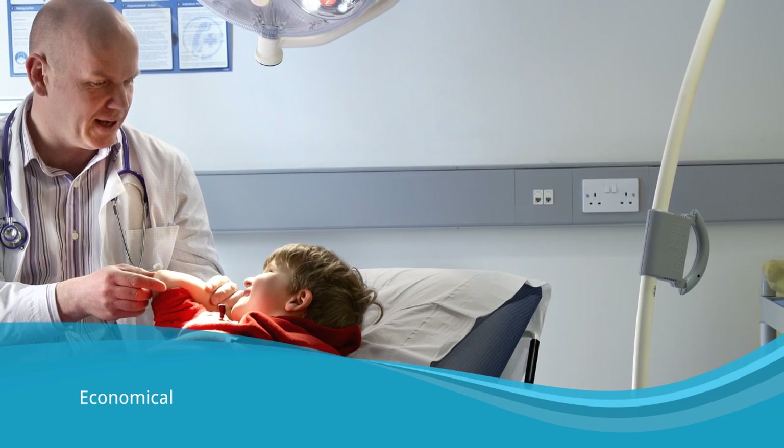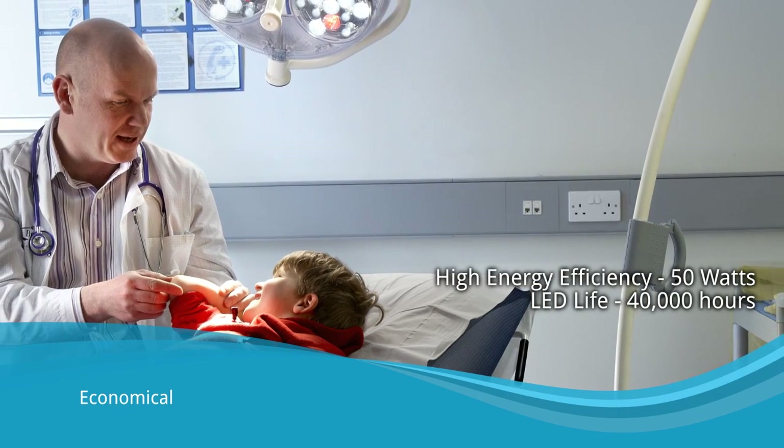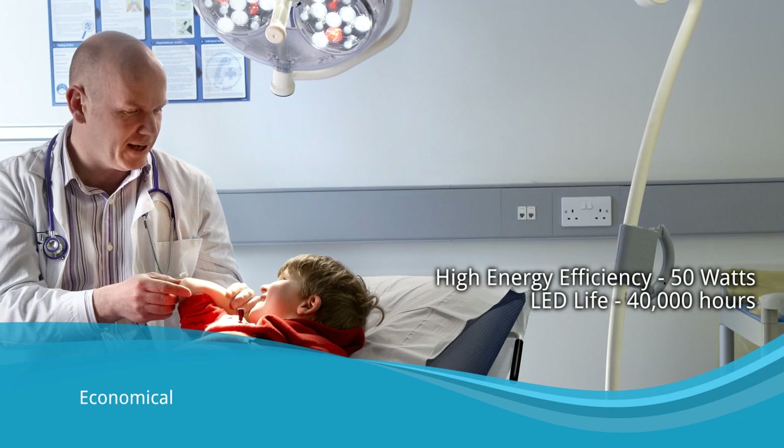Astromax LEDs use up to 70% less energy than conventional medical lighting. They have the highest lighting performance with the smallest energy consumption.